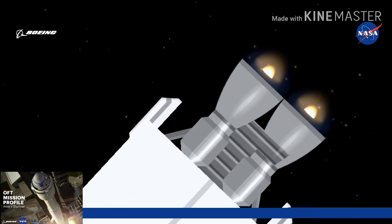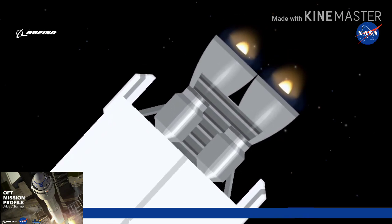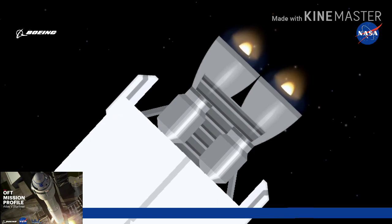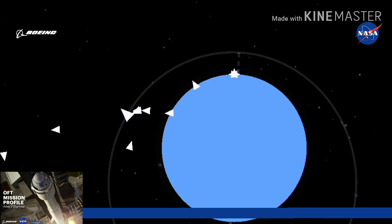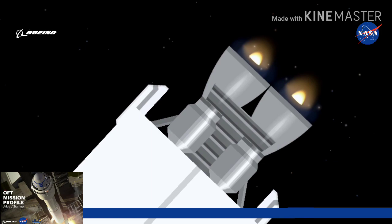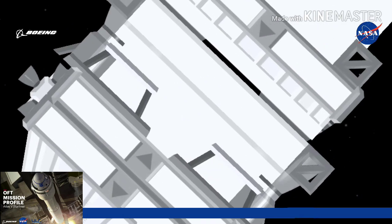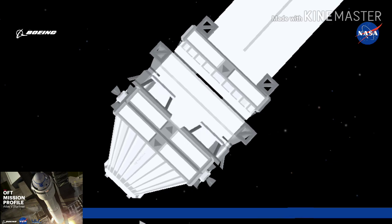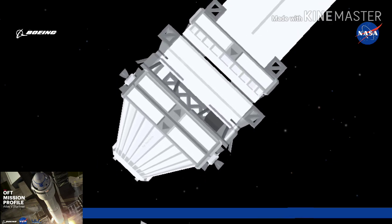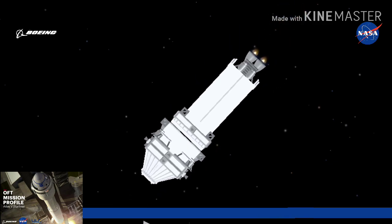Now coming up on nine minutes into flight. Centaur is 101 miles in altitude, 1,200 miles downrange distance, traveling at 14,300 miles per hour. The two control rooms you are looking at: on the left is ULA's Denver Operations Control Center, a backup for the control room on the right — the Atlas Space Flight Operations Center — which launched the rocket about nine and a half minutes ago. Everyone is locked in on their screens monitoring data. ULA will be closely watching for stage separation, coming up almost 15 minutes after launch, about five minutes from now.